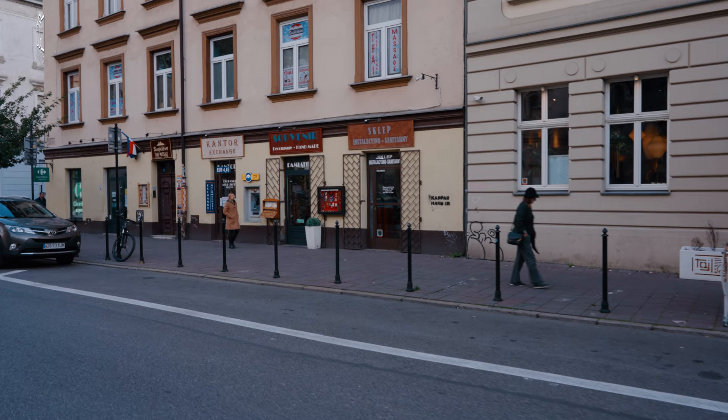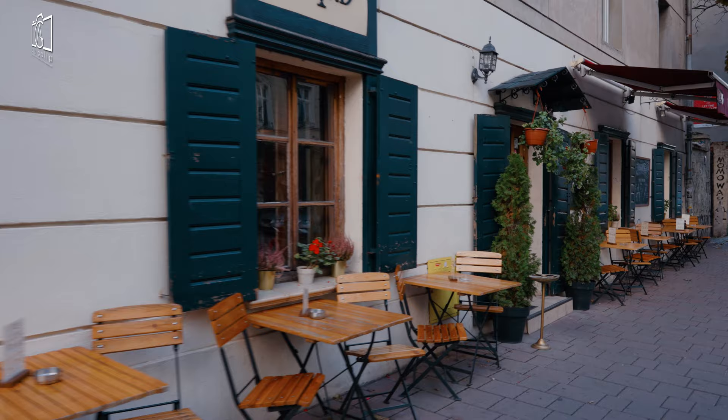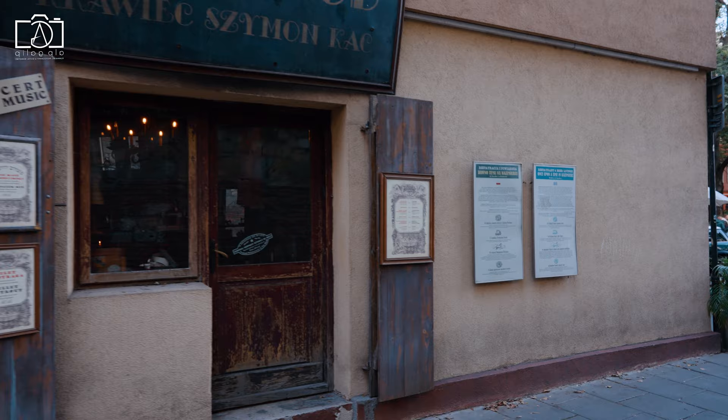We start our journey in the Kazimierz district, the historic Jewish quarter of Kraków. This area is a melting pot of history, culture, and vibrant street life. With its unique atmosphere, Kazimierz is a must-visit for anyone wanting to experience the soul of Kraków.